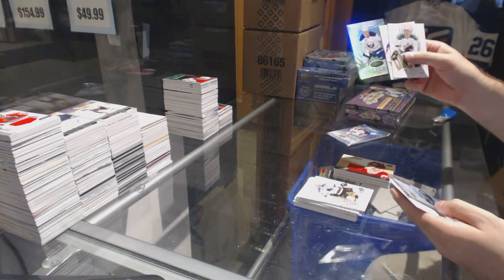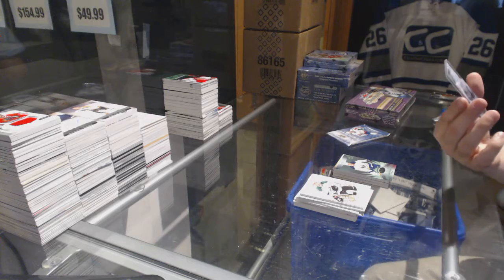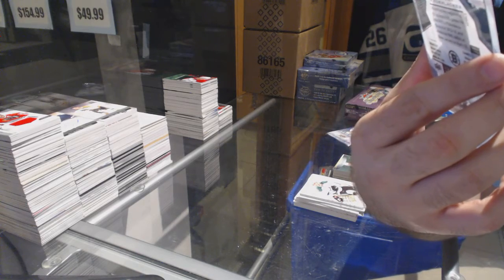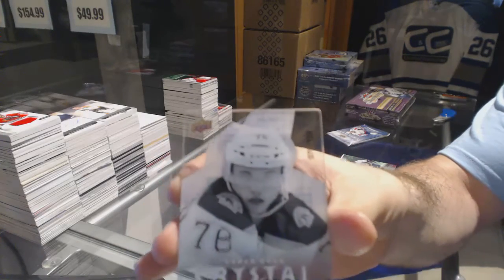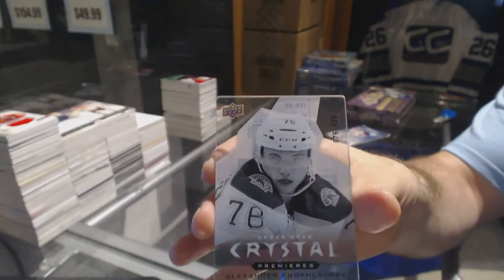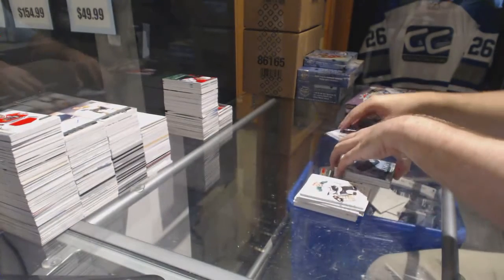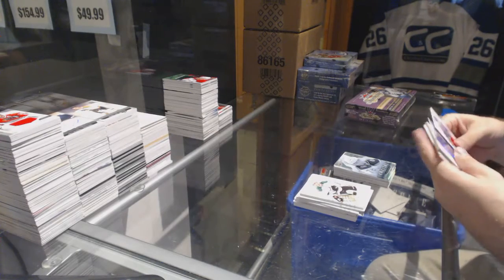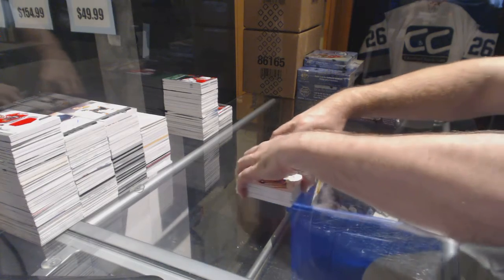$1.99, Jake McCabe. Rookie Premieres for the Buffalo Sabres. And a $1.25, Alexander Koklachev - I think that's jersey numbered 76 of 125, that is kind of cool. $76 of 125. And $4.99 for the Blue Jackets, Alex Weinberg.